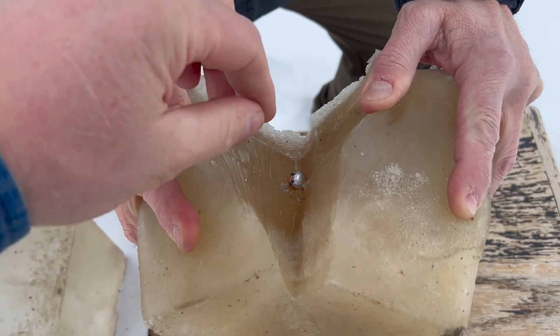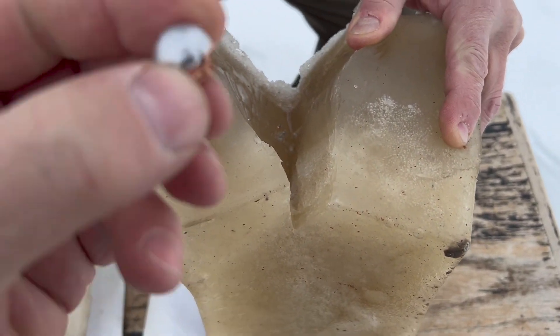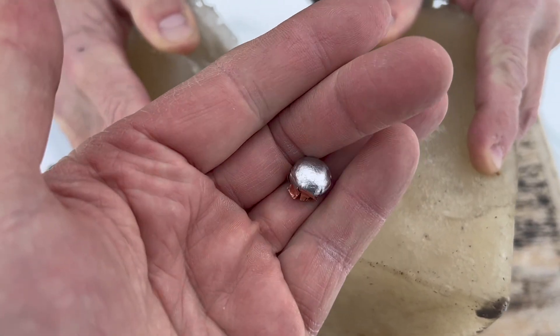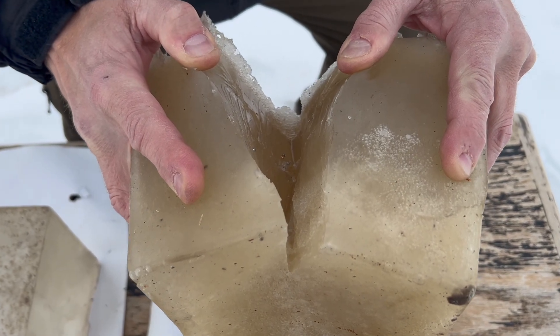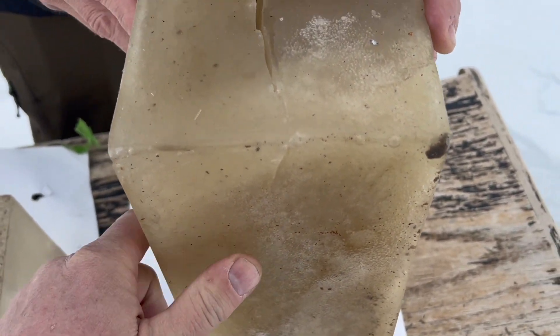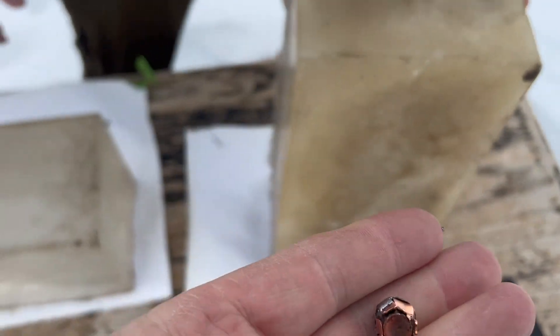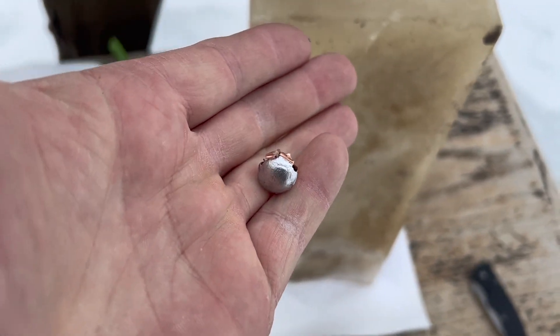Alright guys, we found the bullet - it was laying right there. It went in about three or four inches into this second block, and pretty much textbook expansion and performance. That thing penetrated about 20 inches total. My second block here is pretty dark so it was hard to see - we had to go chasing it with a knife. The weight retention on it is really good. Yeah, that's a beauty right there.